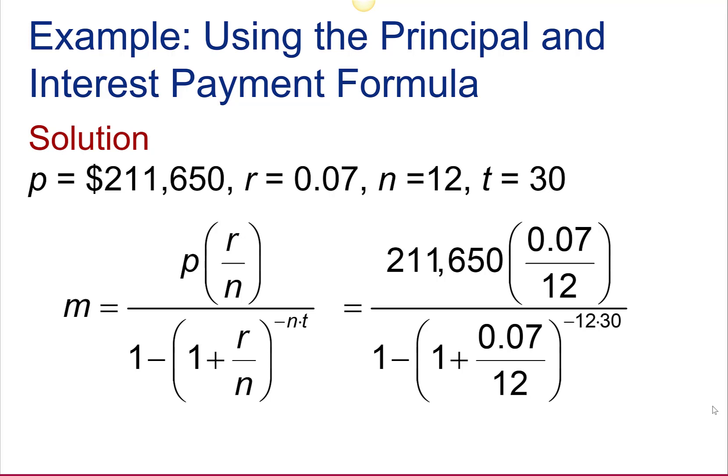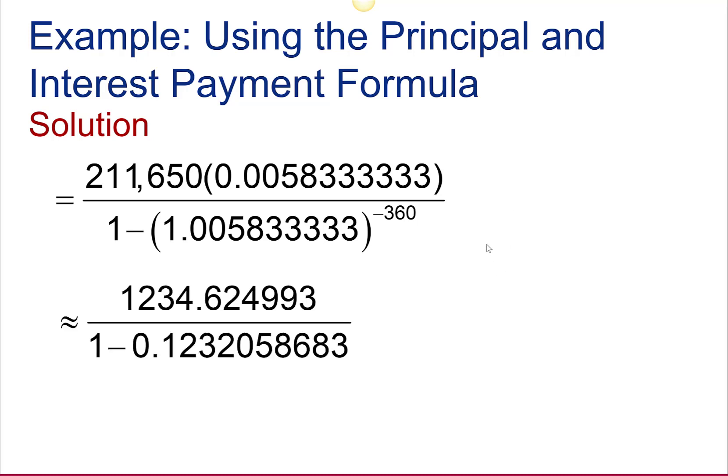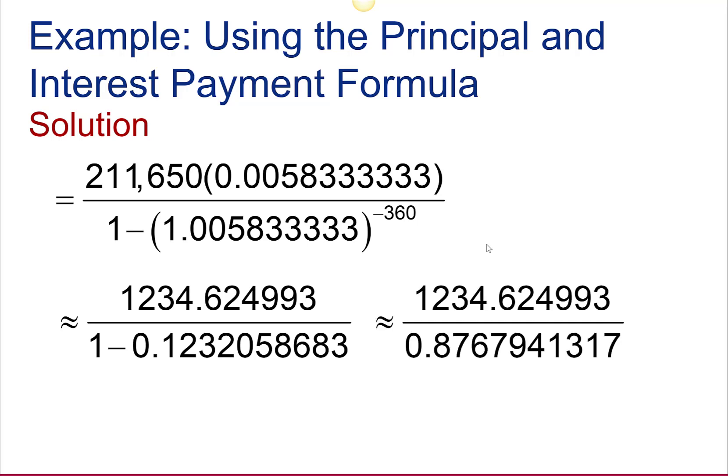As we did with the installment payment formula, we're going to simplify the numerator and denominator separately. In the numerator, take 0.07 divided by 12, then multiply by $211,650. In the denominator, take 0.07 divided by 12, add to 1, and simplify the exponent. Then multiply in the numerator, multiply in the denominator, subtract in the denominator, and finally divide. Their monthly principal and interest payment is $1,408.11.